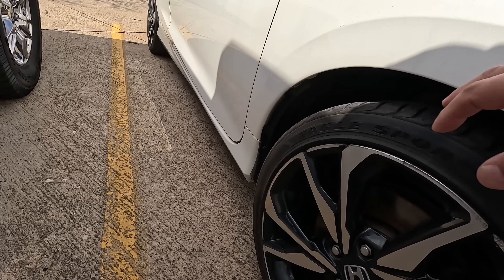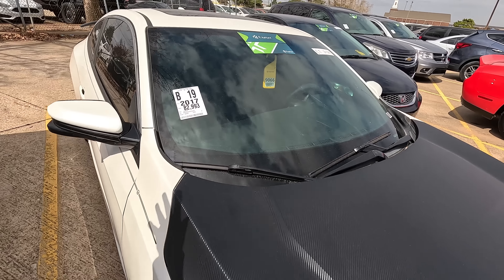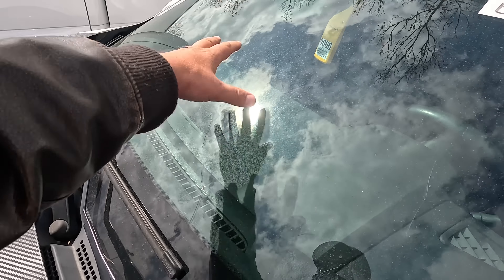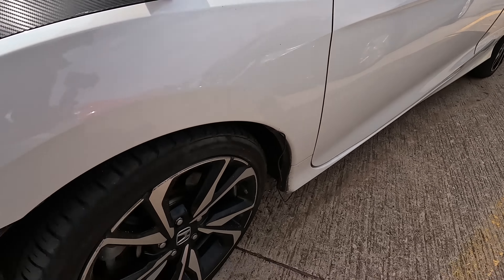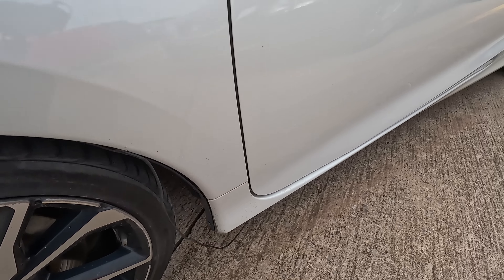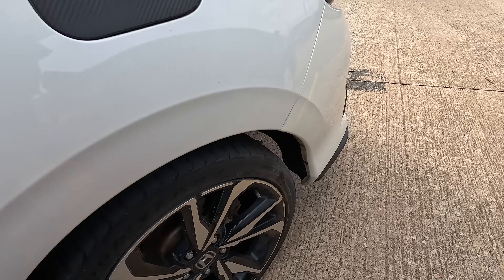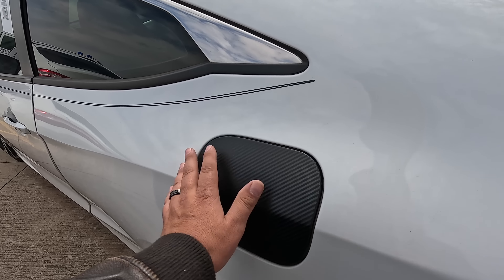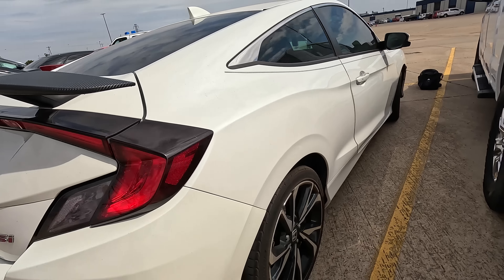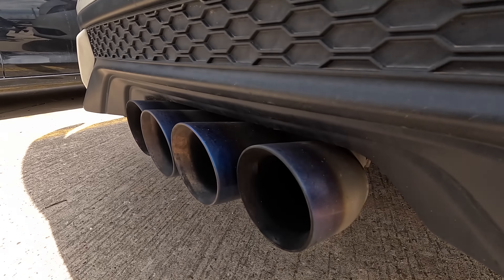We've got a busted fog light down here. The tires are Goodyear Eagle Sport and in pretty good shape. I immediately noticed the windshield is cracked all the way across — there's an impact zone right there and it's cracked all over. The rear tires are in pretty good shape too, and there's a wire hanging out, probably for some kind of underglow light. You've got carbon fiber wrap on the gas tank and on the wing as well. Overall the car does not look bad at all.